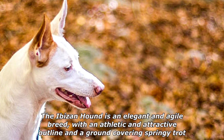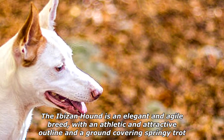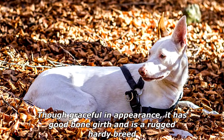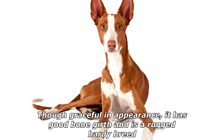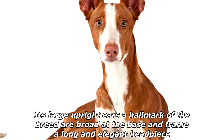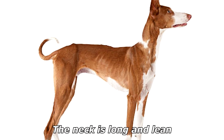The Abizan Hound is an elegant and agile breed, with an athletic and attractive outline and a ground-covering springy trot. Though graceful in appearance, it has good bone girth and is a rugged hearty breed. Its large upright ears, a hallmark of the breed, are broad at the base and frame a long and elegant headpiece. The neck is long and lean.